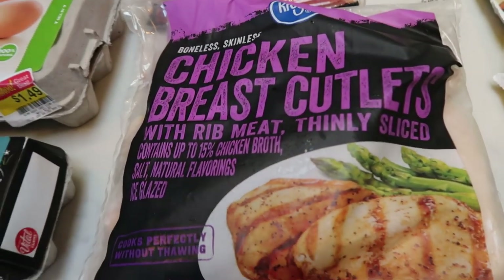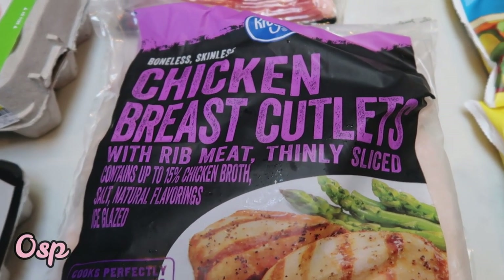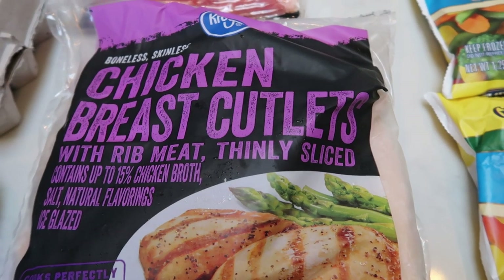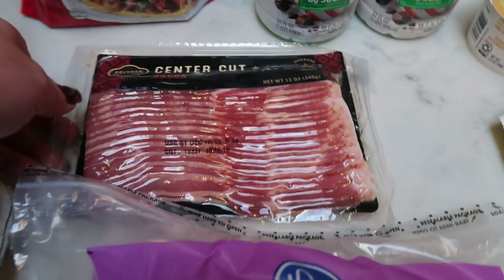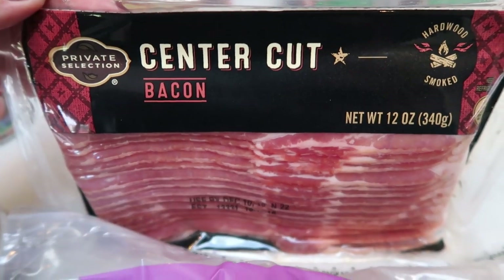Chicken breast — I didn't make it to Costco this week, so I just grabbed another bag of the Kroger brand thin sliced frozen chicken breast. It's easy to keep on hand, but I definitely need a Costco run for chicken soon. Center cut bacon — I had a coupon that was expiring, so I went ahead and picked it up to have on hand. I'll just throw it in the freezer.